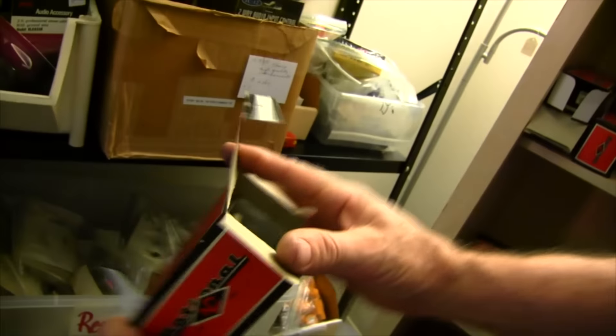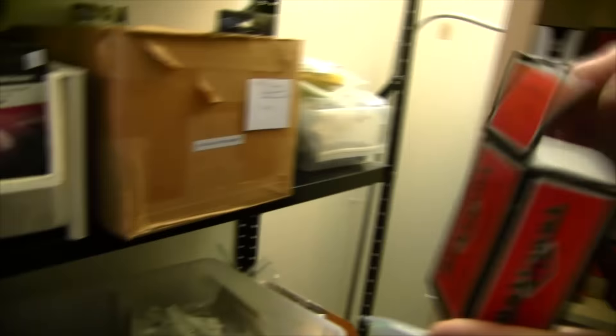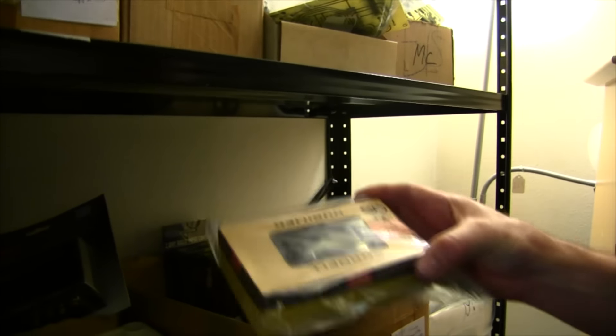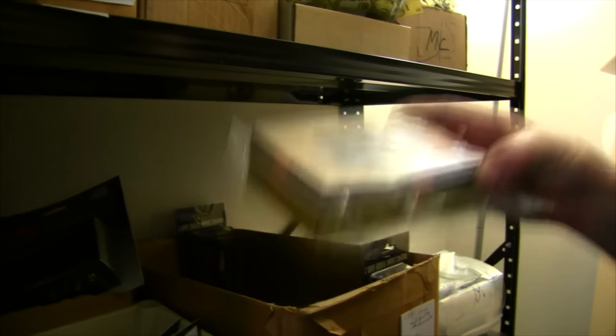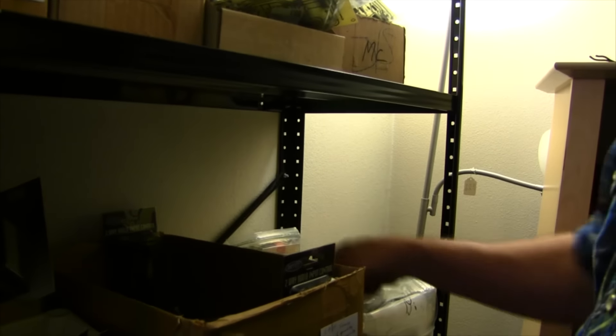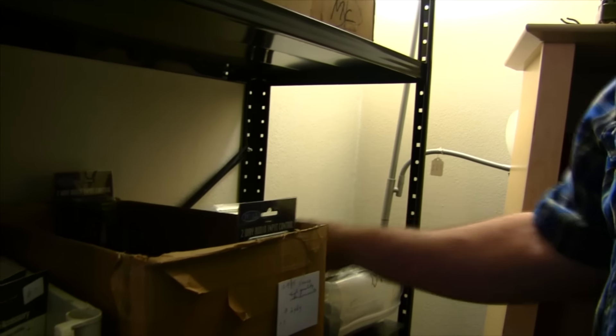Tuned radio coil device made by National — they're big in short waves. New old stock electrolytic capacitors — you're really taking a chance buying old stock electrolytes. These fit all the old five-tube radios; it's a 50 plus 80 electrolytic. Millions of these over the years — they cost 69 cents and sold for a buck and a half.